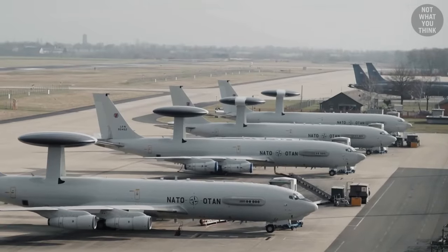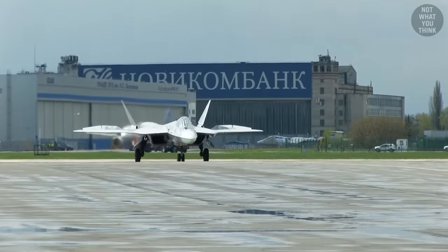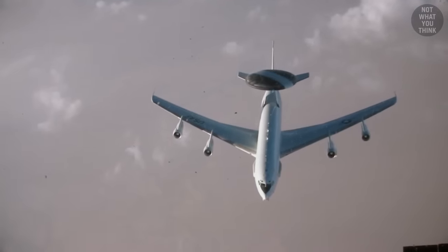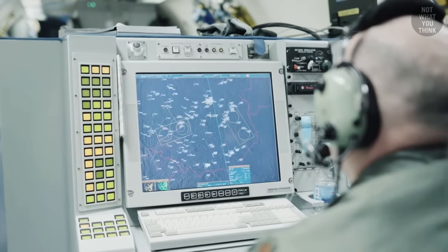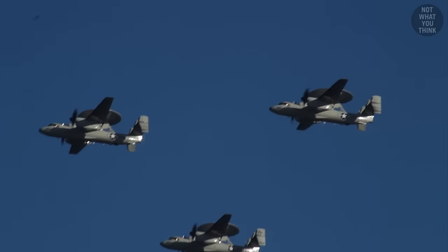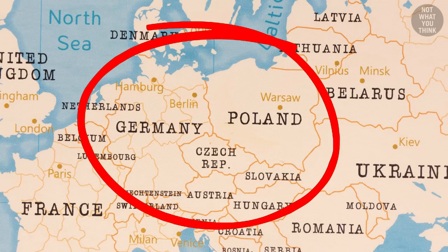NATO operates more AWACS planes than non-NATO states have stealth aircraft. Just one of these new airplanes can stay in the sky for over 11 hours on a single tank and can watch over an area of more than 120,000 square miles, or the whole of Poland. Three of them can provide unbroken radar coverage of all Central Europe, or around 450,000 square miles.